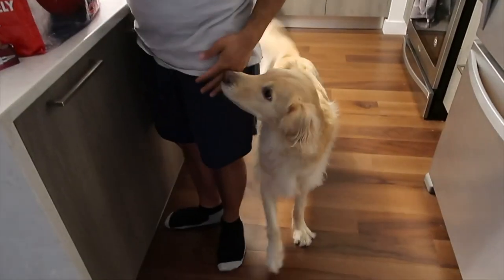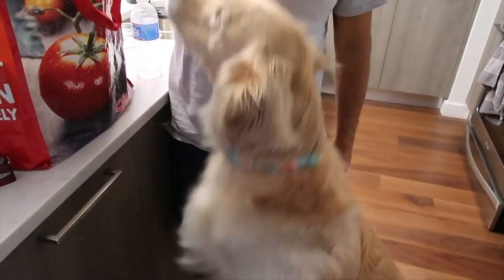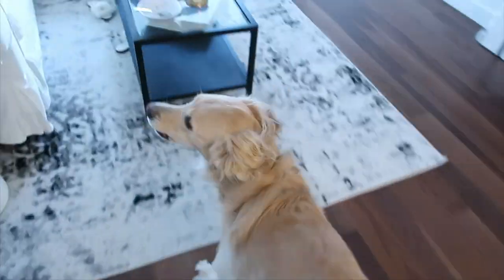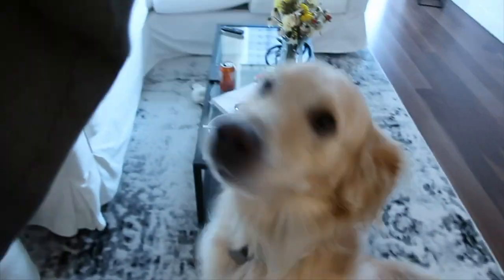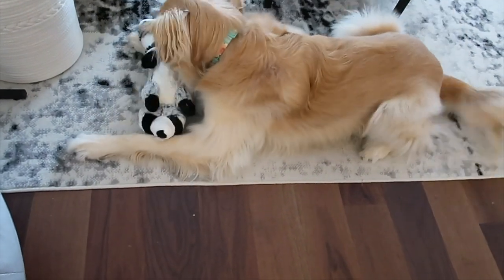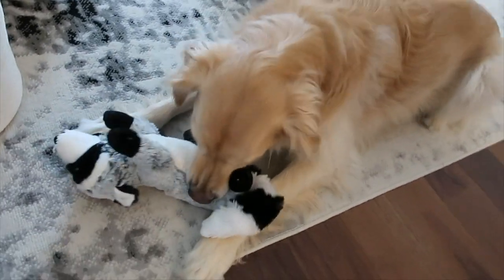We're about to give Lucy her new toy and she is absolutely freaking out. Here let me give it to her — hey, down, sit. Lucy, sit. Good girl. She's looking for the squeaker.